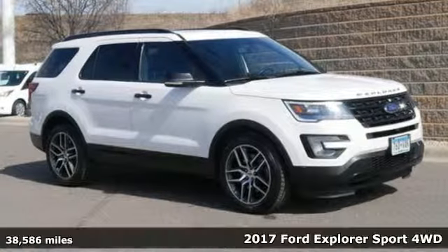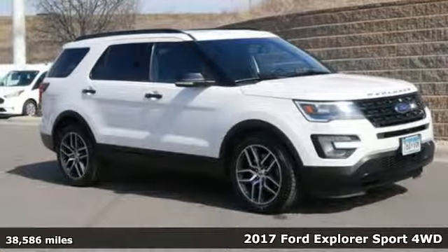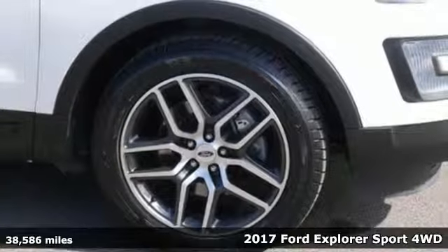Here's a 2017 Ford Explorer. The adventure starts where the pavement stops in this capable SUV.